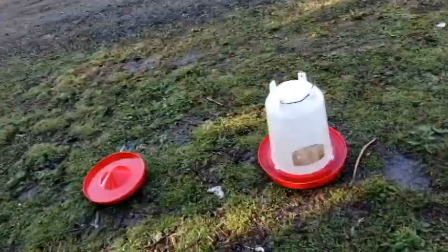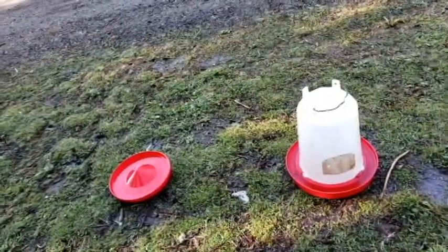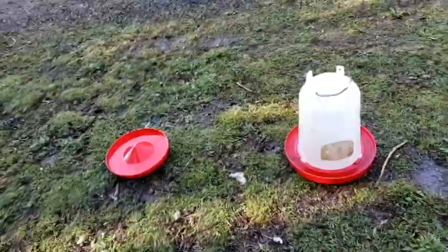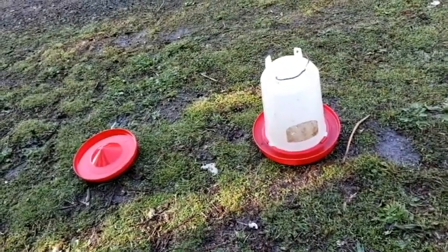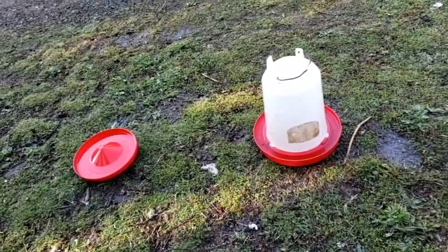I took a fall a couple of summers ago and I just don't have the strength anymore in my arms — it's not there. So I come out here a couple of times a day and keep this filled for them. Now I'm going to go collect eggs.